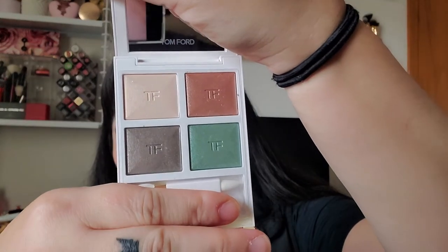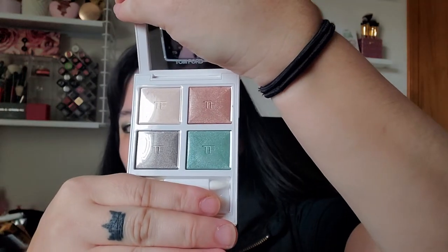Last but not least, another Neiman Marcus purchase — to get to $200 I bit the bullet and got the Tom Ford Soleil at Lune Eyeshadow Quad. He released I think three of them in this beautiful white packaging. It sold out on Sephora so I had waited, but it was still on Neiman's. I just love that green shade of course, and the swatches I've seen are beautiful. I love the white case he created for this. So that was all of my Black Friday, Cyber Monday, and most of December purchases.